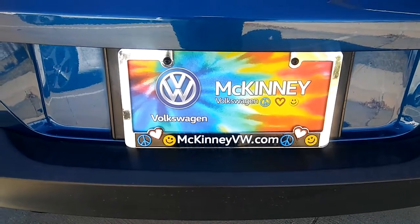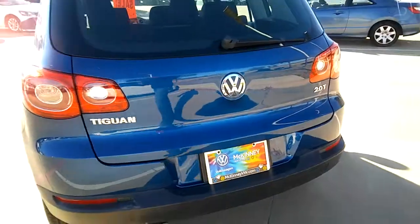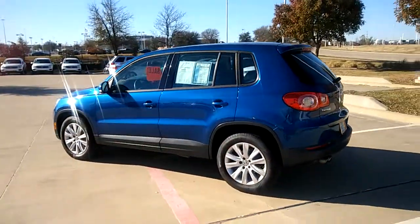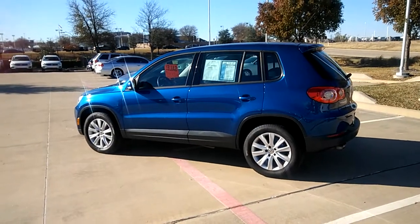Hi, it's Trey Gibson with McKinney Volkswagen. The 2010 Volkswagen Tiguan you inquired about is available and in stock.